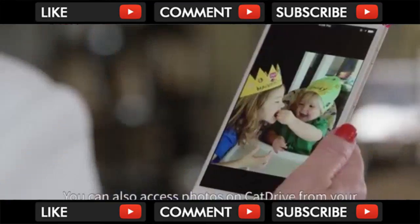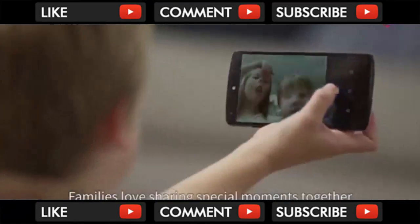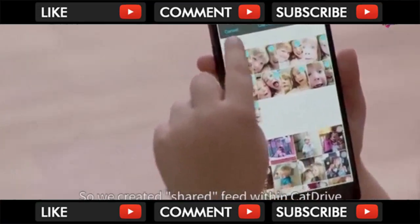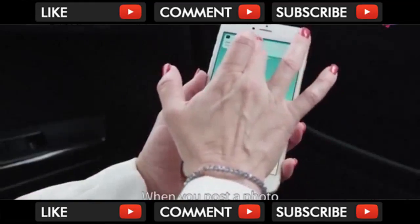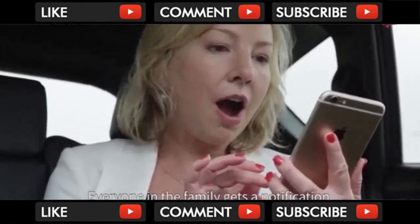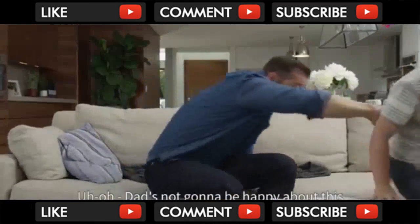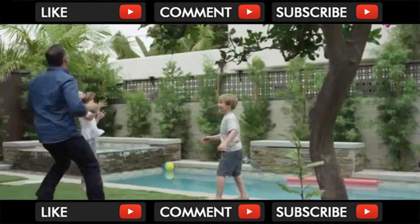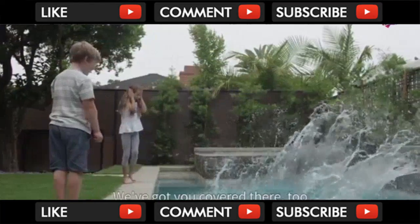You can access photos on Cat Drive from your iPad or your phone, anywhere, anytime. Families love sharing special moments together, so we created Shared Feed within Cat Drive. With Shared Feed, when you post a photo, everyone in the family gets a notification.